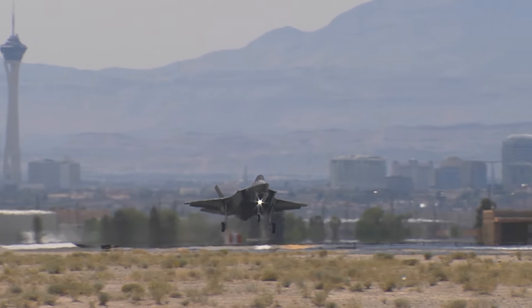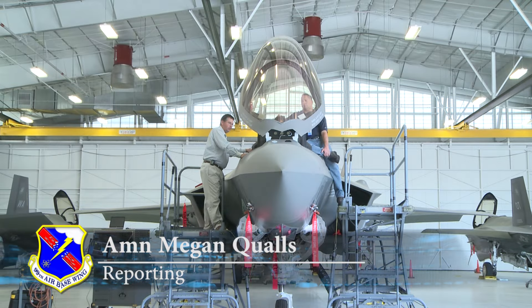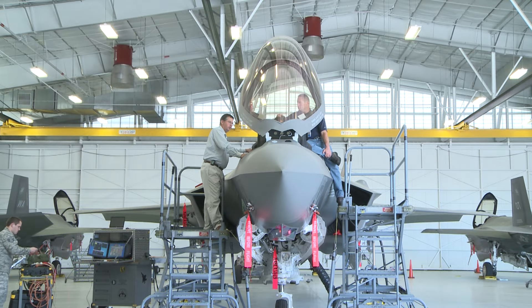Airmen of the 57th Aircraft Maintenance Squadron made history at Nellis Air Force Base, Nevada, by completing the first unit-level 1B to 2B upgrade of an Air Force F-35 Lightning II.